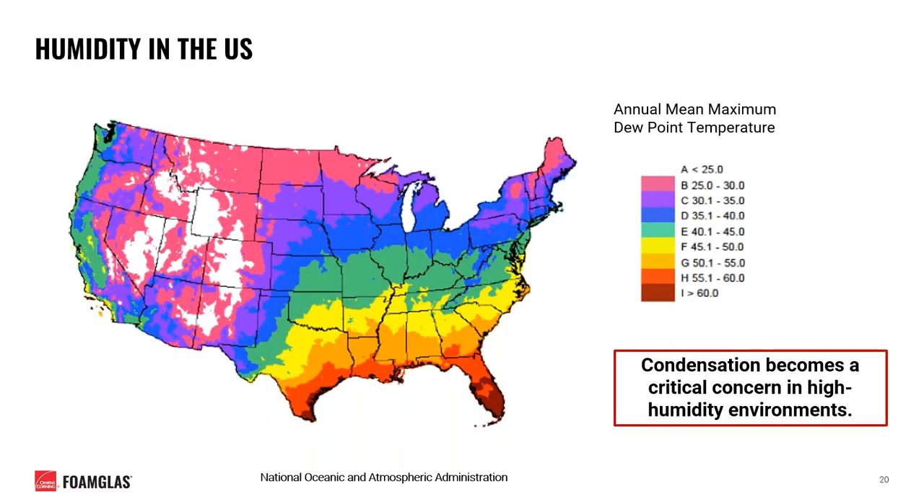Another consideration when designing your chilled water system is the geographic location of your project. Different parts of the country will be subject to different temperatures and relative humidity, resulting in different vapor pressures. This slide shows a rough illustration of the annual mean maximum dew point temperatures that various parts of the country experience. Condensation becomes a critical concern in high humidity environments where there exists a much higher vapor drive toward a cold pipe surface. Note that this map shows average maximums and does not showcase extreme conditions that these locations can experience.